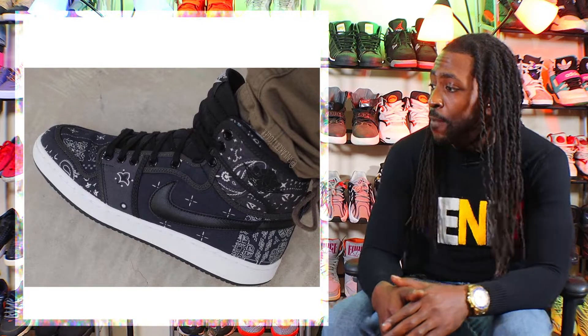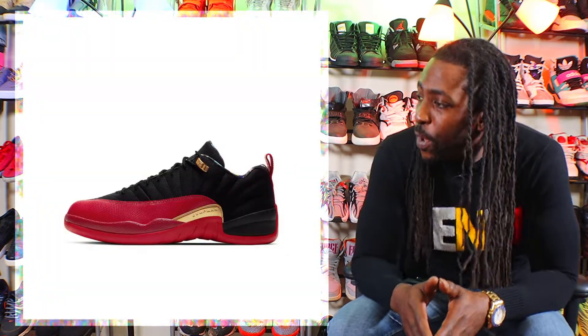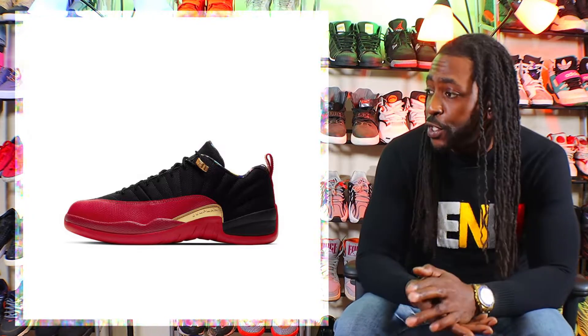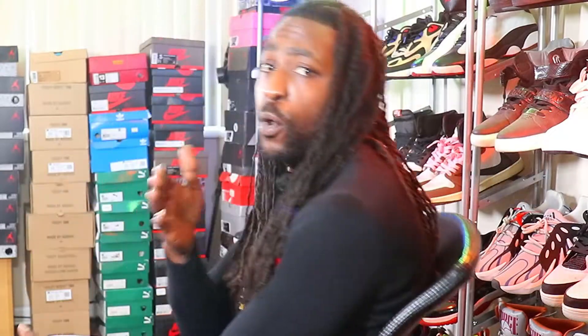Next up is the Air Jordan 1 Paisley. This shoe releases spring 2021 for $140. Next up is the Air Jordan 12 Low Super Bowl. This shoe releases February 6th for $190.